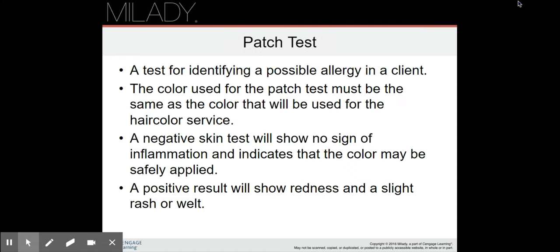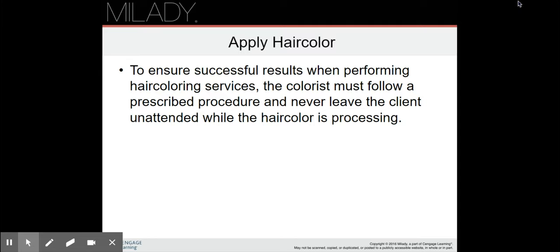The patch test — we talked about this earlier. This is to identify an allergy. You put the color behind the ear. A negative skin test will show no sign of inflammation, which indicates the color is safe. A positive result will show redness and a slight rash or welt, and in that case you don't want to use the color on them.